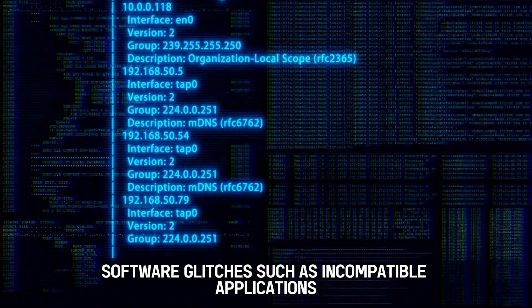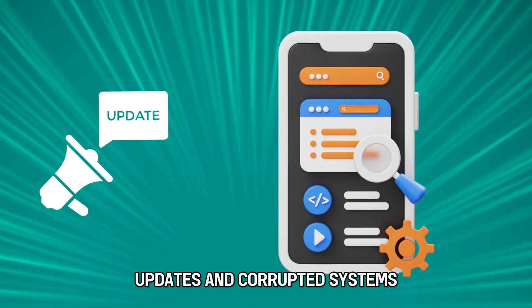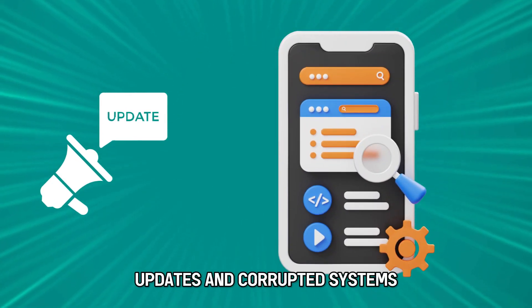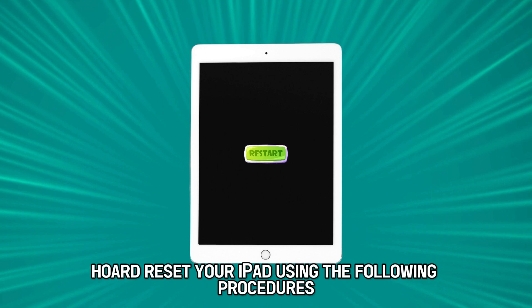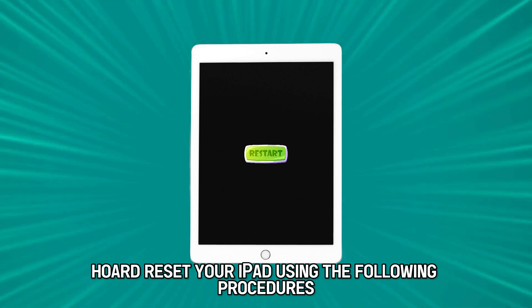Software glitches such as incompatible applications, updates, and corrupted systems can cause problems during the booting process. To fix the glitches, hard reset your iPad using the following procedures.